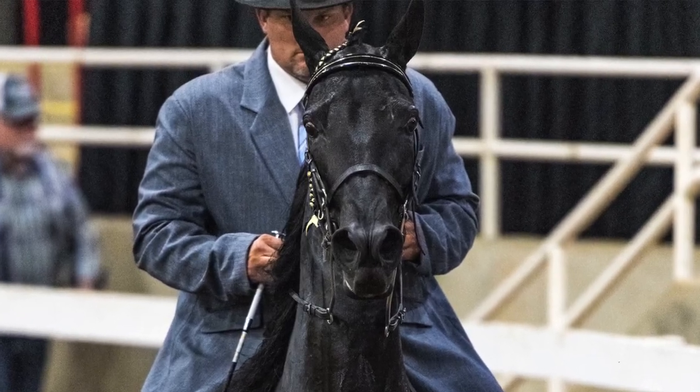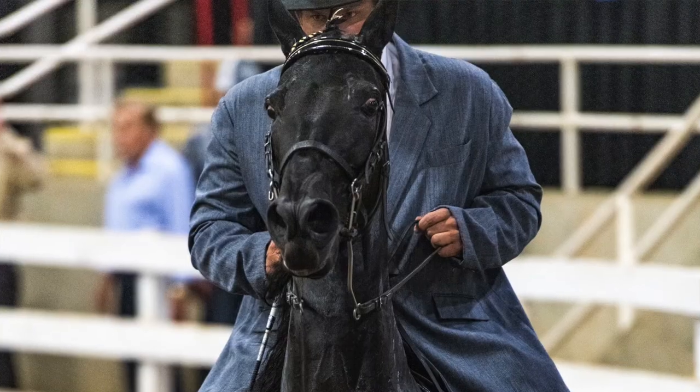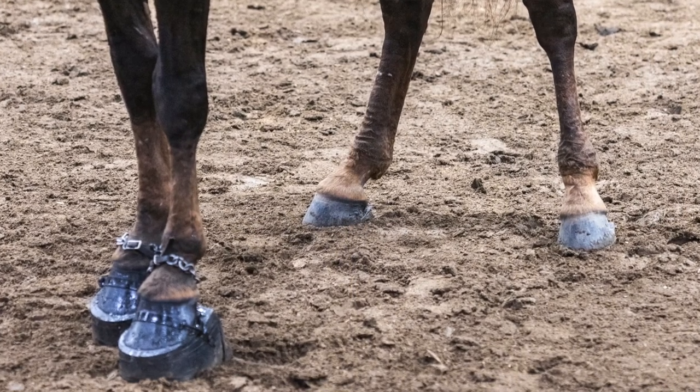These horses did not choose this lifestyle. You can see it in their faces — they all look terrified. And what about backyard-type trainers who don't go to big championship shows but are still trying to copy what they see in these classes? What measures are they going to in order to make their horses step higher and faster? You can find horrible videos online of horses laying down in their stalls in agony, having chemicals poured on their legs while they're in pain.